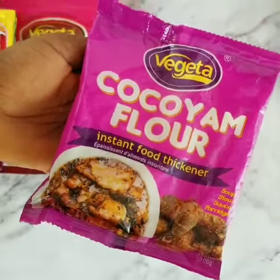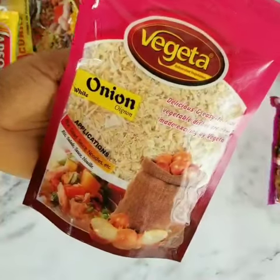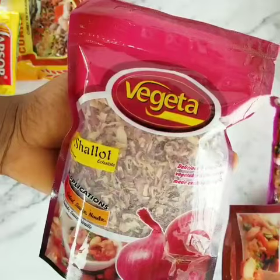This is an instant food signal for your soups, stews, sauce or porridge. The vegetable onion and shallots is perfect for your stew, salad, sauce, or just any how you like it.